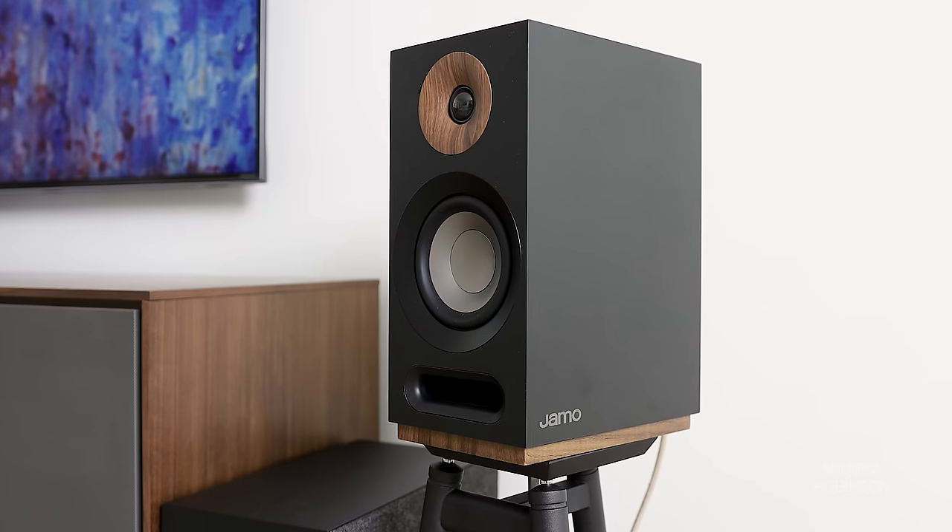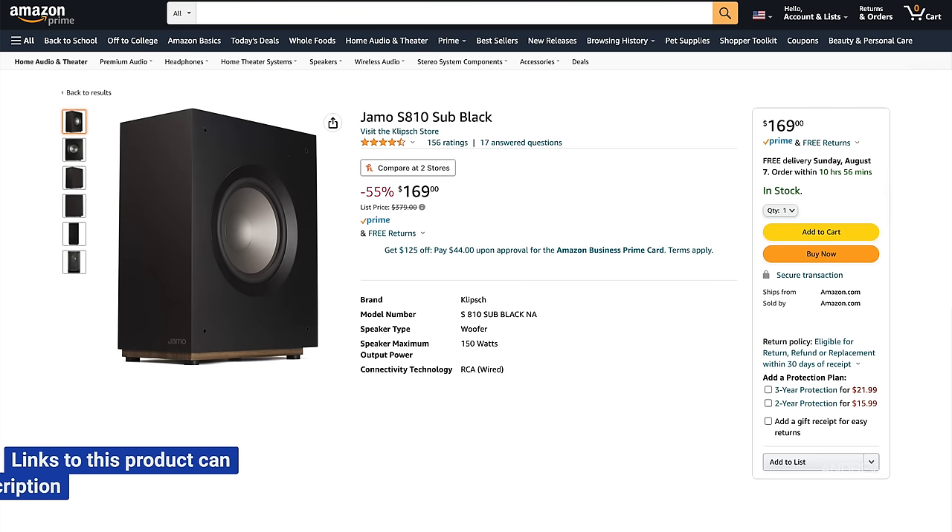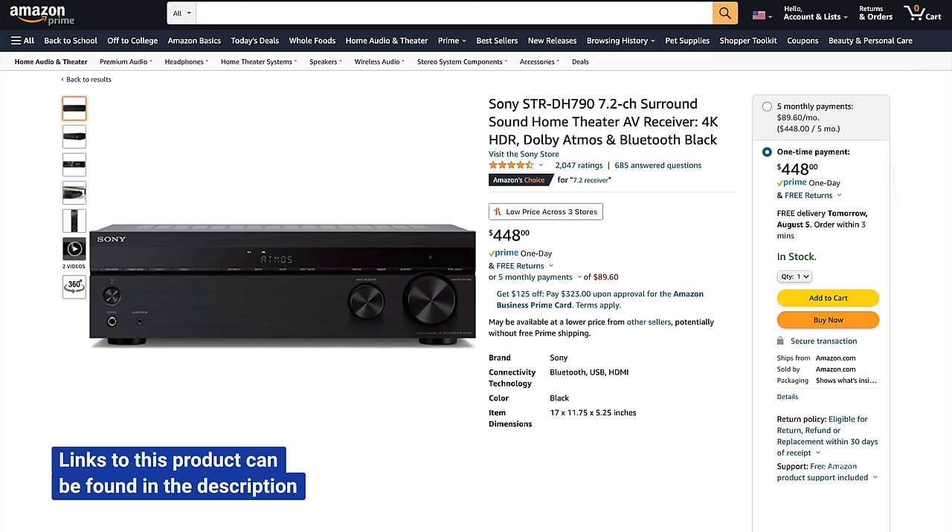None of the speakers in the S803 set have a great deal of bass on their own — they actually have next to none. So for bass, we're adding the S810 subwoofer. This thin designer sub may be basic in terms of features, but it works great, giving these speakers all the low end they need without pissing off the neighbors. To power this small but mighty home theater is the Sony STR-DH790 receiver — the baby brother to the Sony 1080. The 790 offers much of the same performance as the 1080 at a lower cost. It doesn't have 8K or 4K 120 capability, but it has everything else for less than $450.